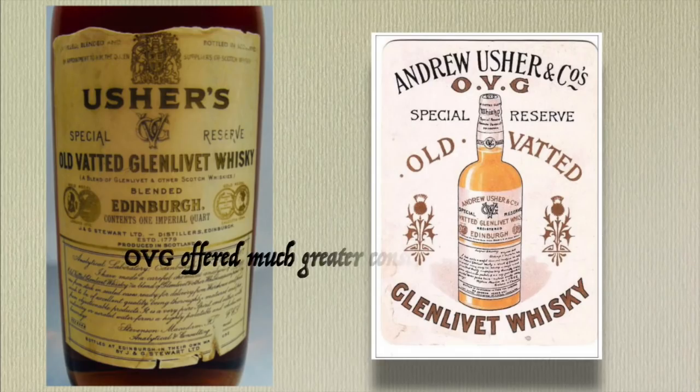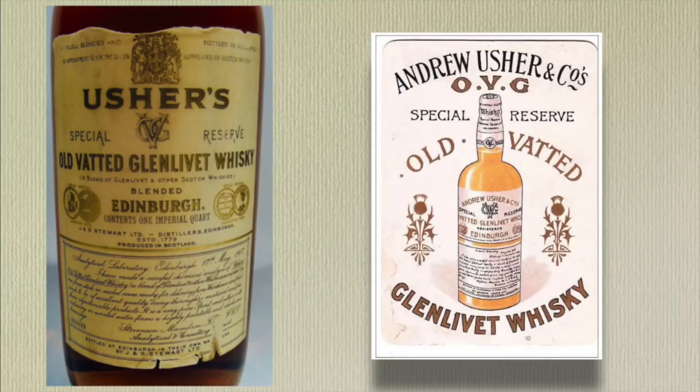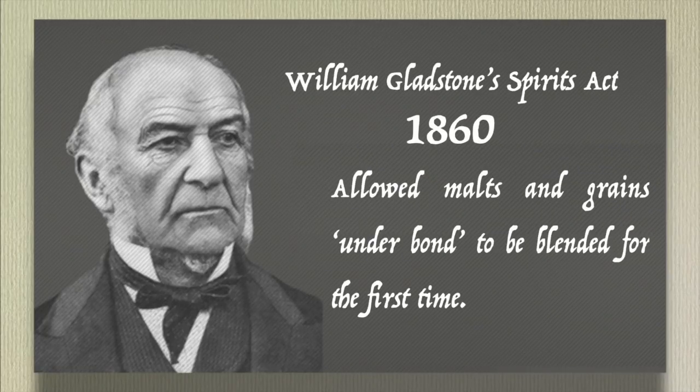By combining Glenlivet whiskey distilled in a variety of years, OVG offered much greater consistency than had been previously possible. The search for ultimate consistency reached its peak in 1860 when William Gladstone's Spirits Act went a stage further by allowing malts and grains under bond to be blended for the first time. Together, these two pieces of legislation laid the practical and legal foundations of the great blending boom that followed.